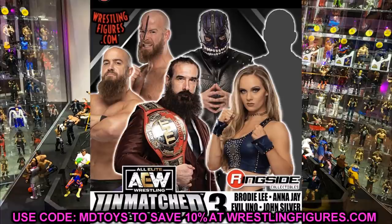AEW Unmatched Collection Series 3 — we are finally getting our Brody Lee figure with the TNT Championship. I'm not sure if he'll be in a suited body or wrestling gear; ideally I'd love an exalted entrance gear. This whole set is lit: Brody Lee, Anna Jay, Evil Uno, John Silver, Stu Grayson, and a mystery figure. The whole wave seems Dark Order themed. Finally getting a Brody Lee is massive — so excited. Dark Order in figure form is absolutely incredible.